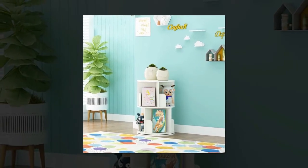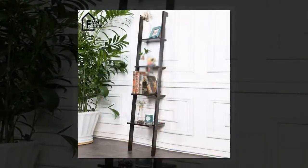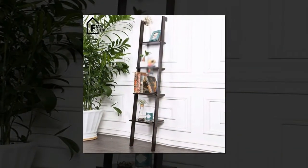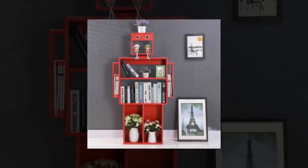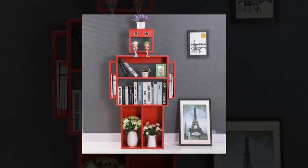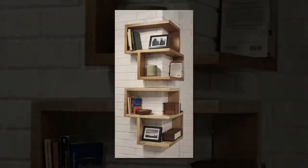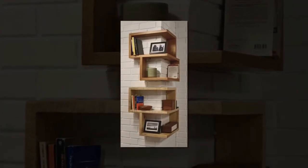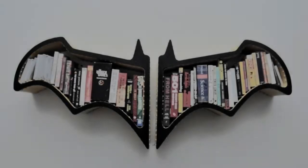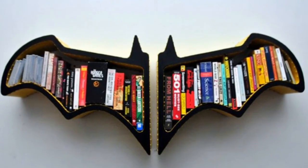A well-curated bookshelf not only speaks of your own interests and intellectual learning, but invites guests to explore a facet of your personality that few may be privy to. Books, music, and curiosities are all within the bookshelf's communal gallery, and a well-crafted shelving unit provides the perfect display for your worldly treasures and texts alike.